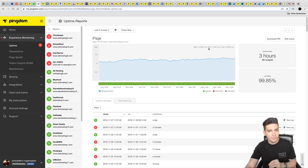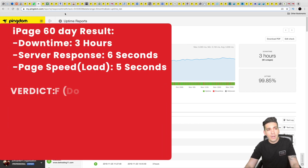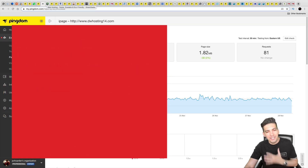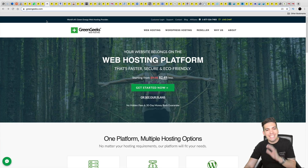A decent average server response time is around 200 to 2,000 ms. Would I recommend iPage? No, I would not — I'm not even going to put their link in the description. Don't do it to yourself.